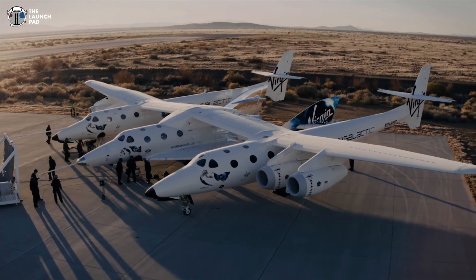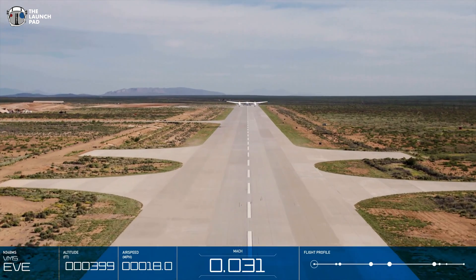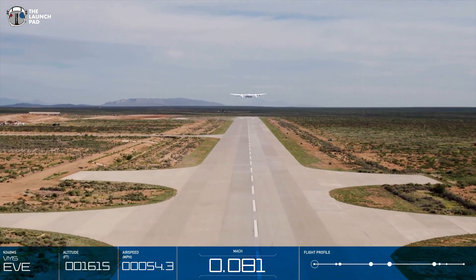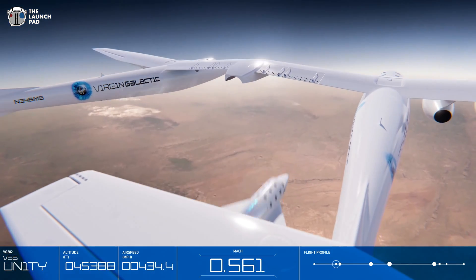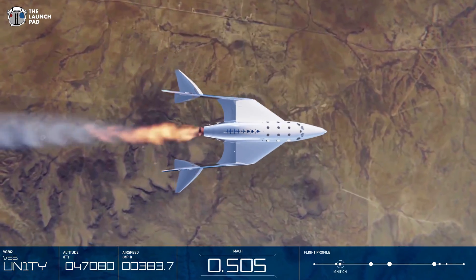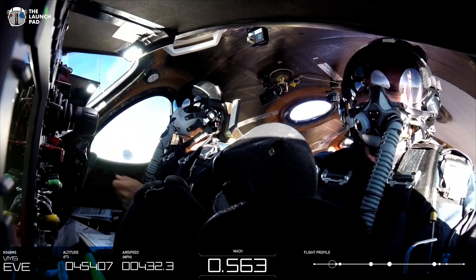On July 11th, Richard Branson's Virgin Galactic company flew its first mission with passengers, called Unity 22. Branson and four other passengers flew to suborbital space on Virgin Galactic Spaceship 2, named Unity, which was piloted by two veteran Virgin Galactic pilots.